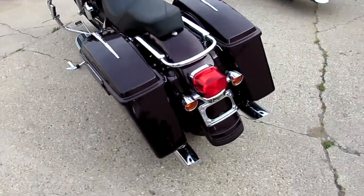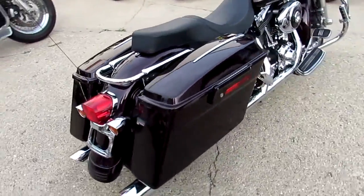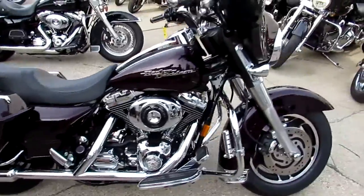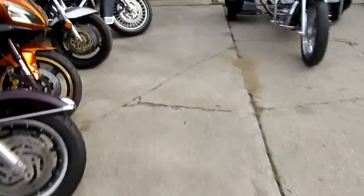We're doing a video on the 2006 Harley Davidson Street Glide. We've got this thing priced right — ten thousand five hundred dollars. You can't go wrong. It's a nice bike, all stock, no modifications. This thing runs strong, all the fluids have been changed, it's ready for the road.